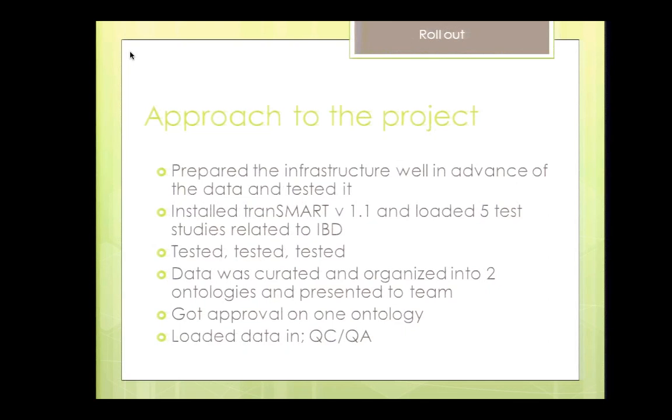Our approach was certainly straightforward, but we had to execute it and make it work. We prepared the infrastructure well before we got our hands on the data — we installed Transmart and loaded test studies all related to IBD, giving the team access to publicly available GEO datasets. When we did get the data, we curated and organized it. The data tended to be very skinny — a lot of data came from the Army where patients were tested over a very long period of time with hundreds of mandatory visits per soldier, generating very skinny tables that are hard to deal with in Transmart. We created a special ontology, organized the data in subfolders alphabetically so team members could find appropriate data easily.